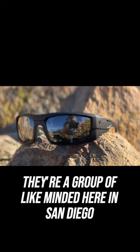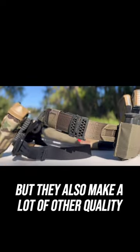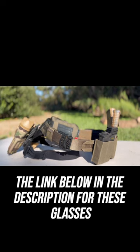A big shout out to Corey Essentials. If you haven't heard of them, they're a group of like-minded people here in San Diego. They make the best belts around but they also make a lot of other quality products as well. If you're interested, make sure to check out the link below in the description for these glasses as well as their website.